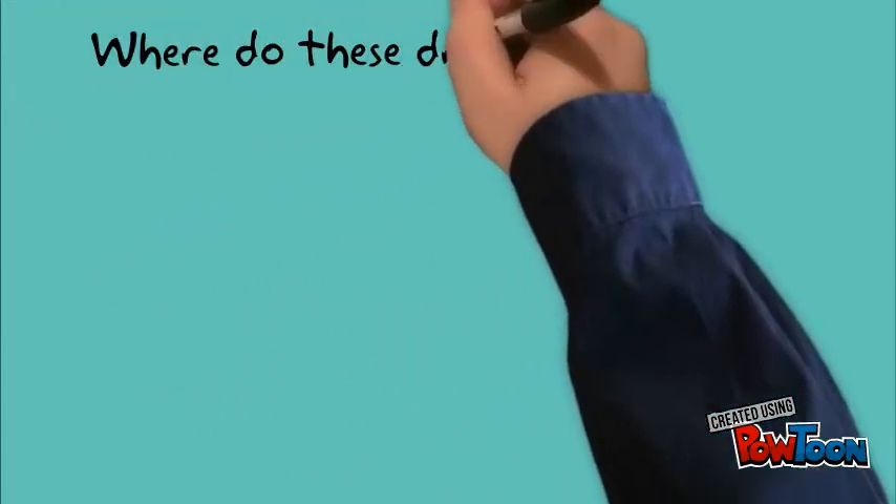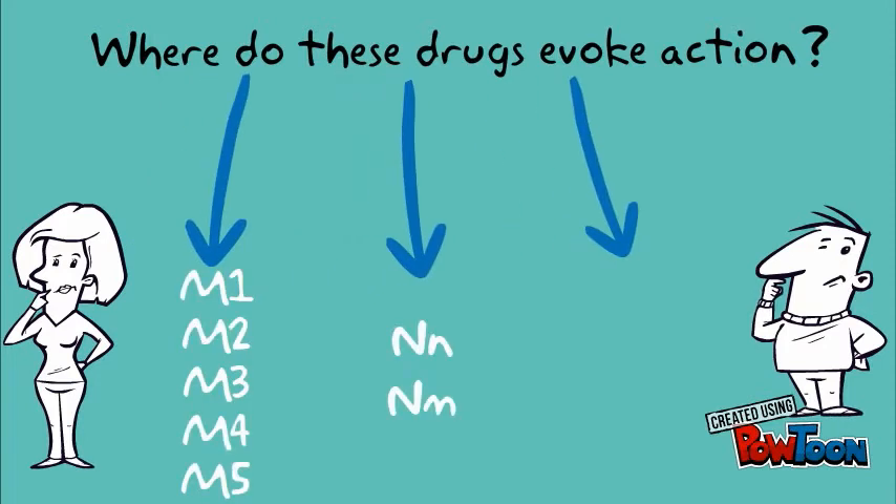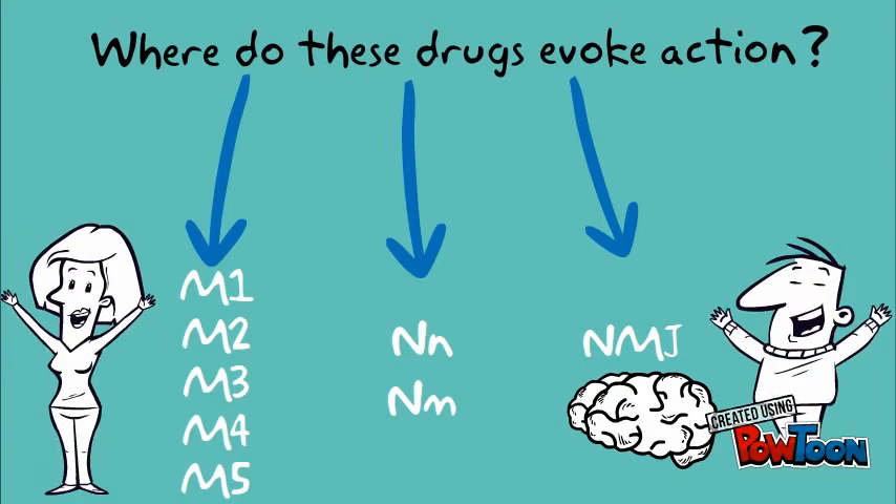Where do these drugs evoke their action? These drugs can provoke a response at all cholinergic receptors in the body, including both muscarinic and nicotinic receptors in the autonomic nervous system, as well as the neuromuscular junction and the brain.